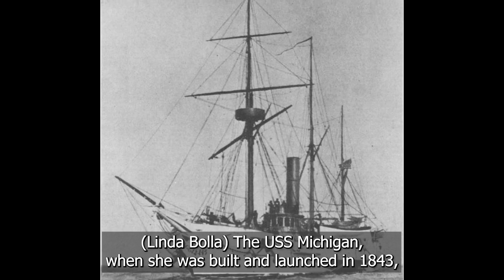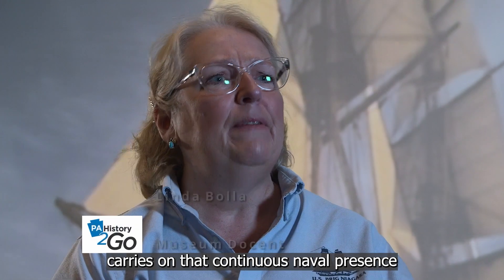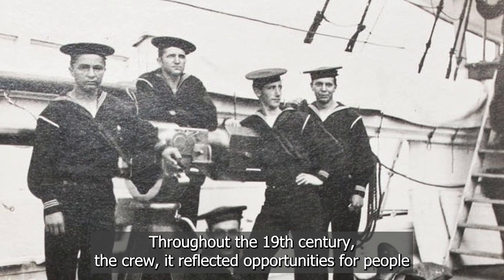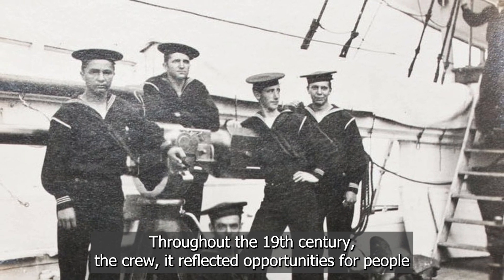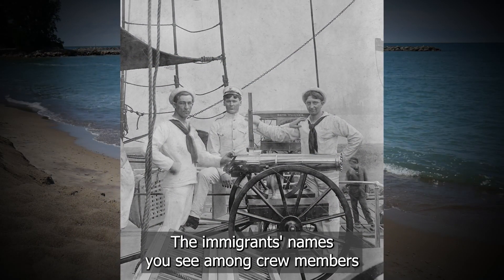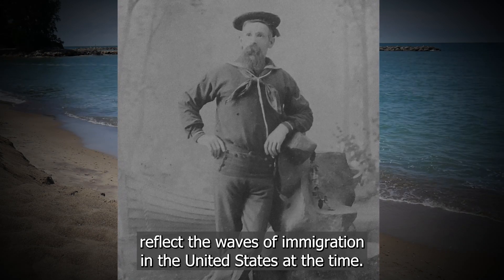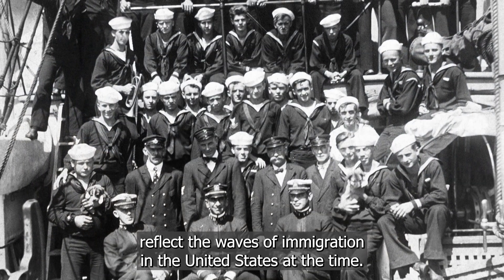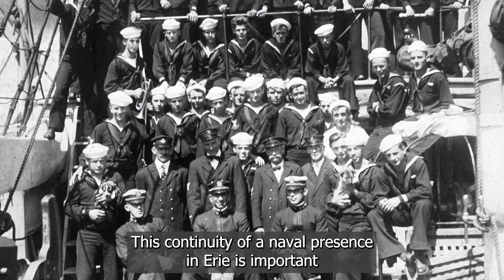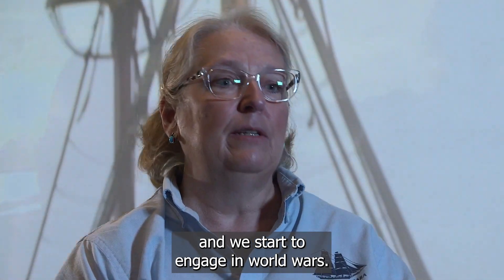The USS Michigan, when she was built and launched in 1843, really carries on that continuous naval presence that starts with the War of 1812. Throughout the 19th century, the crew reflected opportunities for people, especially immigrants coming in. The names you see among crew members reflect the waves of immigration in the United States at the time. This continuity of a naval presence in Erie is really important as our country moves into the 20th century and we start to engage in world wars.